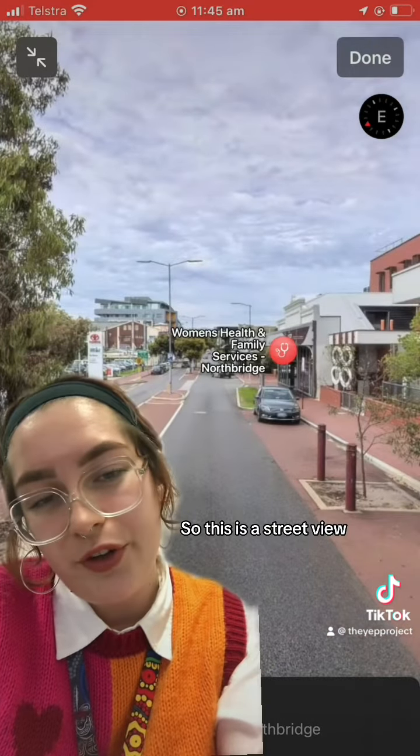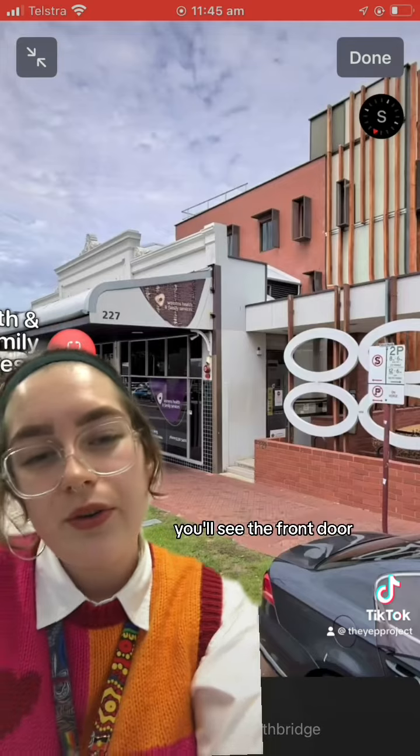So this is a street view, and as you approach the building you'll see the front door which is just through there.